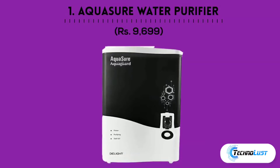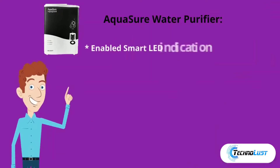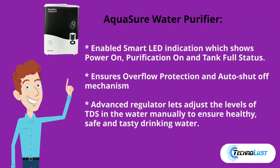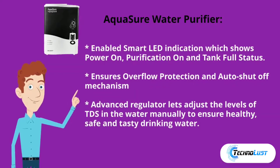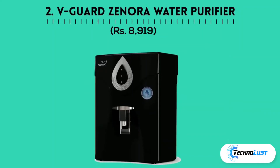First in the list is Aquashore water purifier, which costs rupees 9,699. It features smart LED indication showing power on, purification on, and tank full status. It ensures overflow protection and auto shutoff mechanism. An advanced regulator lets you adjust TDS levels manually to ensure healthy, safe, and tasty drinking water.